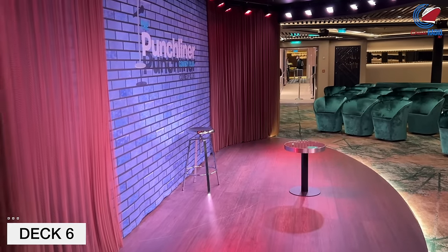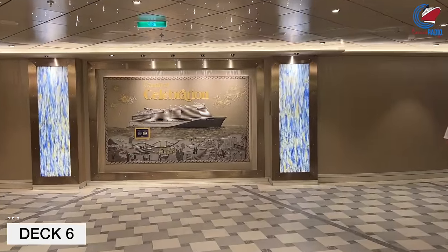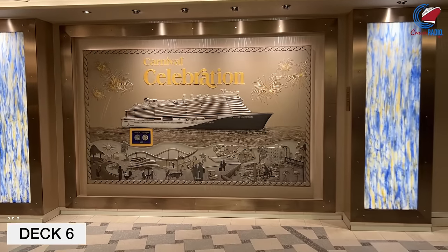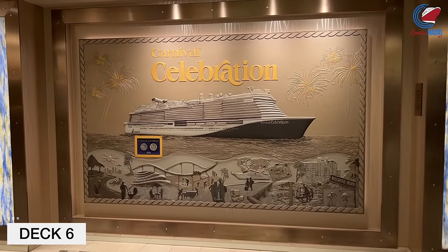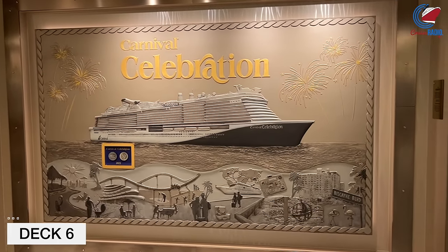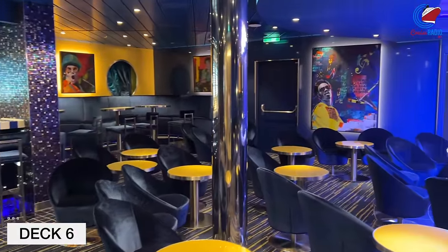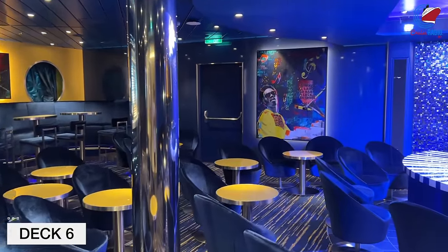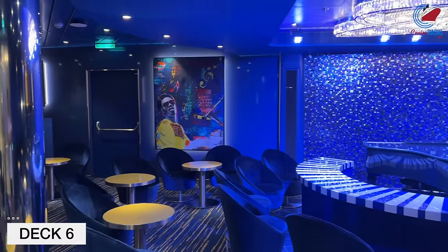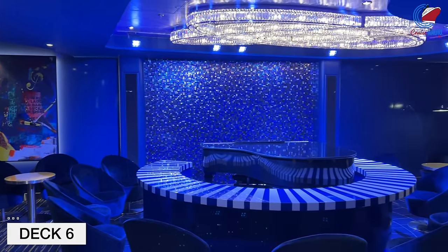There's a big, beautiful mural on the wall with both the original version of the MS Celebration from back in the 80s and the new ship as well, letting you compare and see how big these ships are compared to each other. You'll also find the ship's coin here. Right across from the Punchliner Comedy Club is the Piano Bar — a little bit larger than what you'll find on, say, a Vista-class ship. The Piano Bar was a very popular spot on our sailing, hopping very late into the evening or into the wee hours of the morning sometimes.